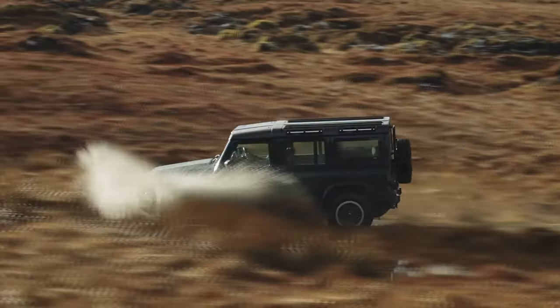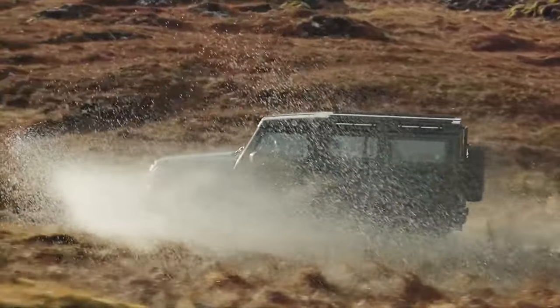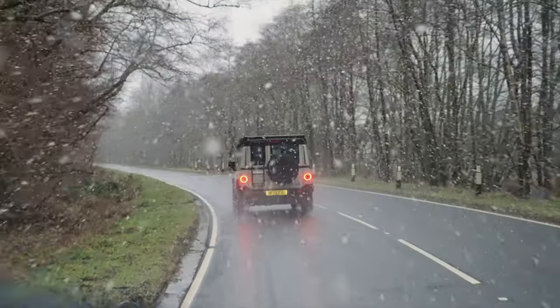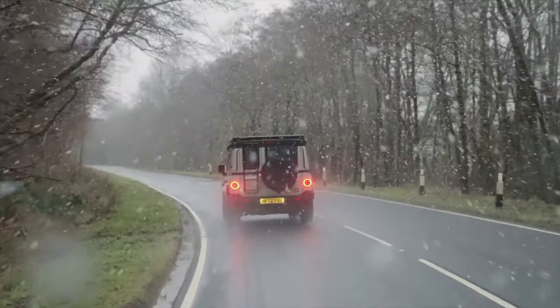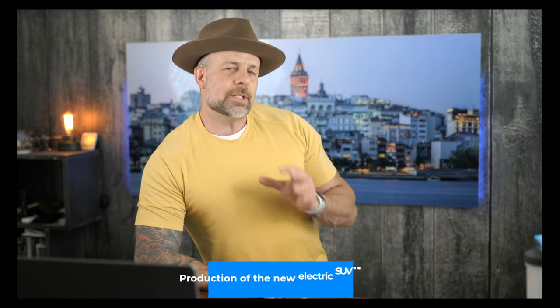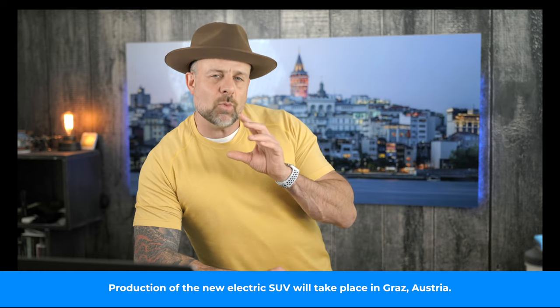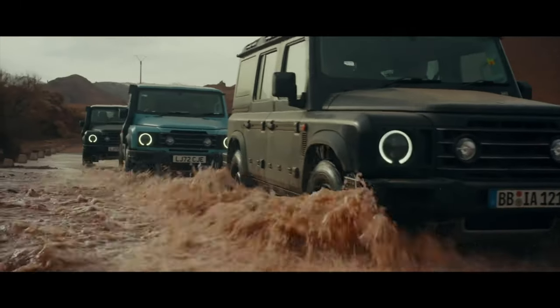Remember the Ineos Grenadier? We've talked about it a number of times and I've raved about it being a modern-day take on classic Land Rovers. These things look awesome and have the ability to easily tackle even the most difficult trails. But the Grenadier isn't going to be the only model for long. Not only is Ineos working on a hydrogen-electric Grenadier, but it also recently announced it will work with Magna to produce an all-electric SUV that will debut in 2026.